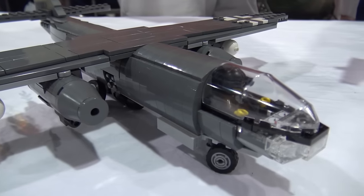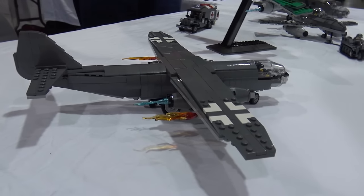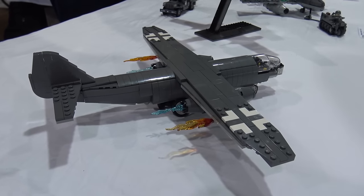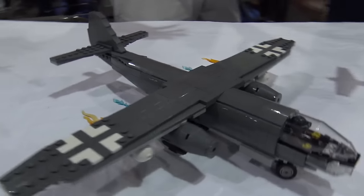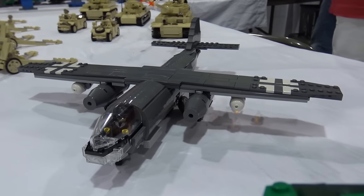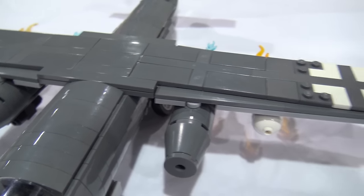Germany was well known for being ahead of the Allies in their research and development, so they were well ahead of us on developing jet-powered aircraft, and this was the first jet bomber. It couldn't carry a lot of bombs, but it was faster than any other Allied plane, so it didn't need any machine guns or defensive armament because no one could catch it. Unfortunately for the Germans — and fortunately for the Allies — it came a little bit too late in the war to actually have a material impact on the outcome.